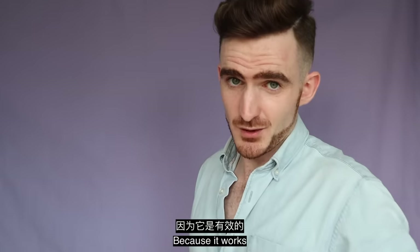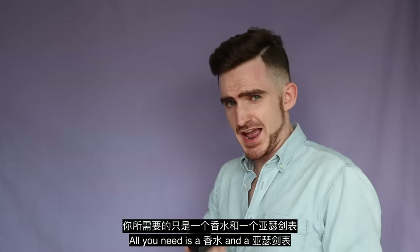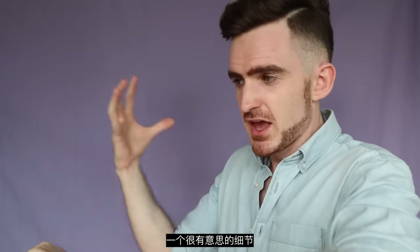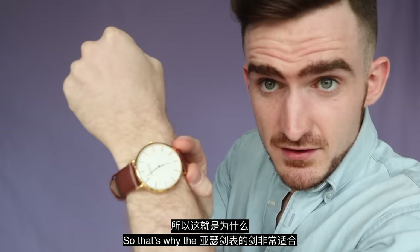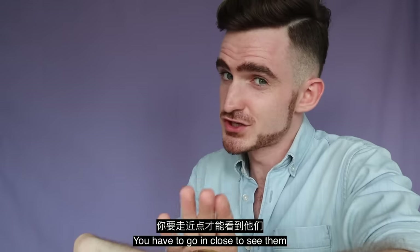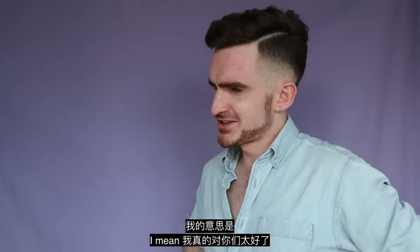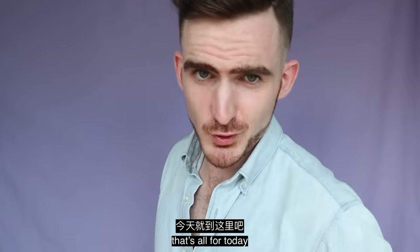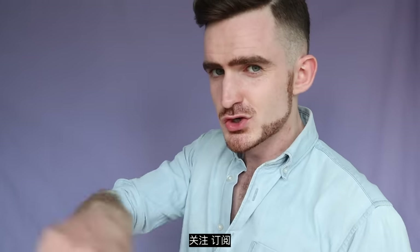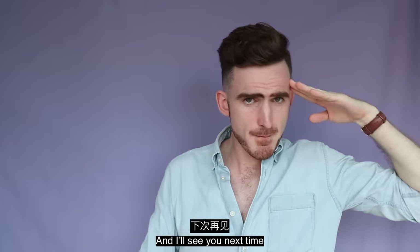Try that, guys, because it works. All you need is a cologne and an interesting watch. You can of course use other watches, but the key is the watch needs to have an interesting detail — something that makes her want to lean in closer to look. So that's why a watch with small sword details is perfect, because they're very small so you have to go in close to see them. I'm really too good to you all. You're welcome. Alright guys, that's all I've got time for today. Remember to smash the like button, subscribe, and I'll see you next time. Bye-bye.